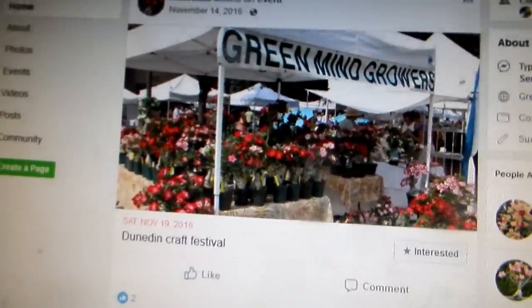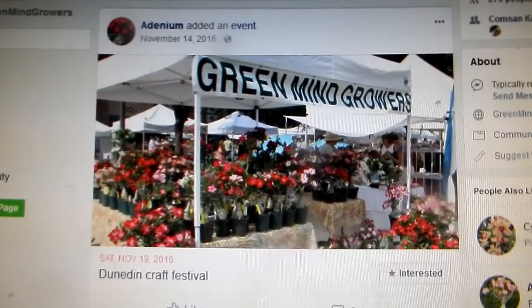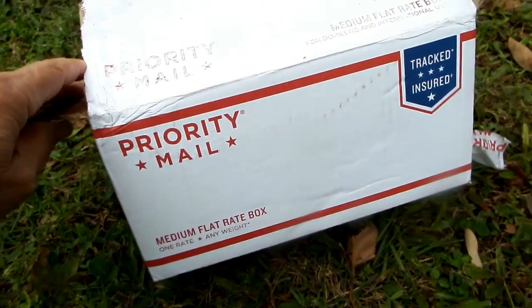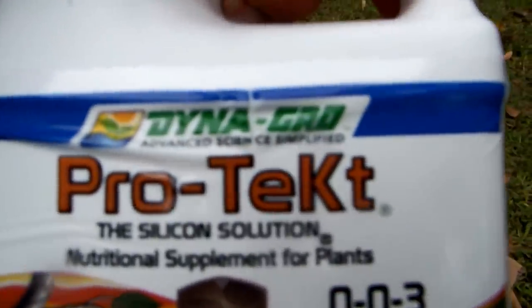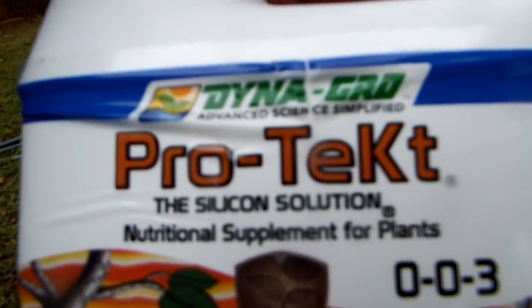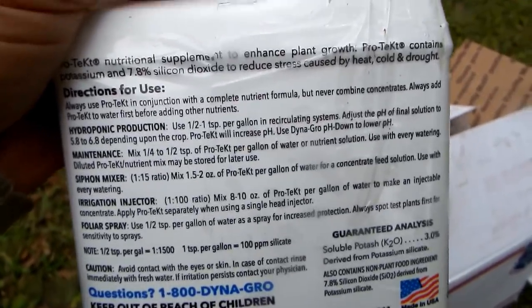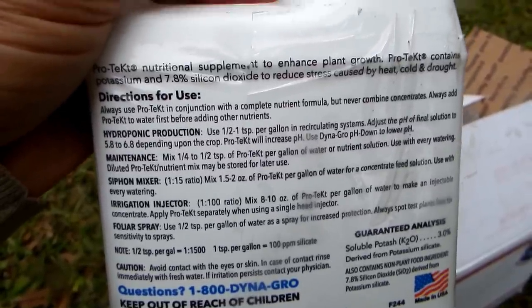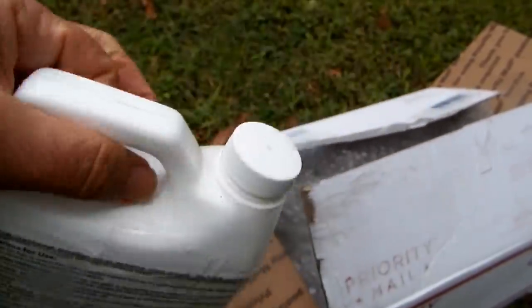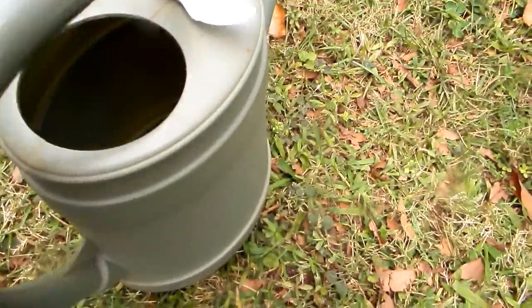So I ordered the same silica product that Ken uses, and today I got the package! It's one quart liquid from a company called Dyna-Gro — a silica product in a concentration where I'm supposed to use half a teaspoon per gallon of water. The teaspoon is ready for the experiment, and it can also be used as a foliar spray.